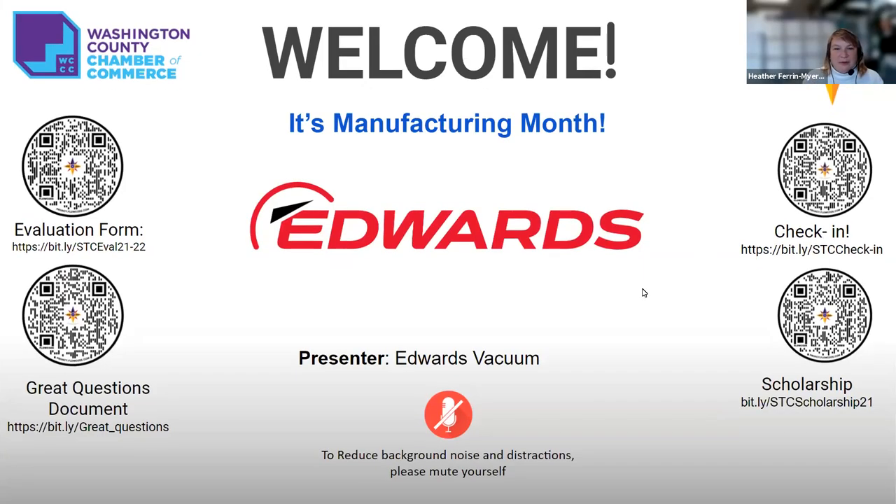Welcome everybody. We are here, getting toward the end of manufacturing month. Hopefully you've seen some of our other events, or you can find them recorded on our website.